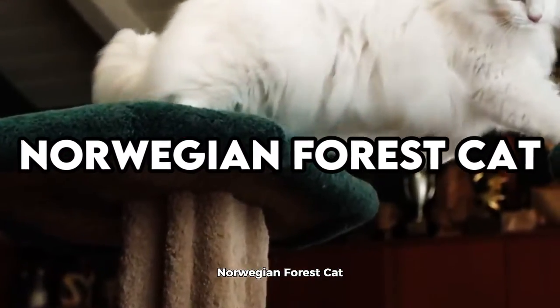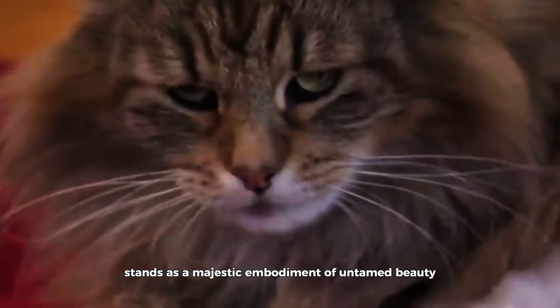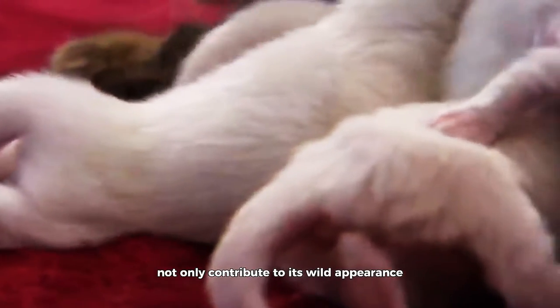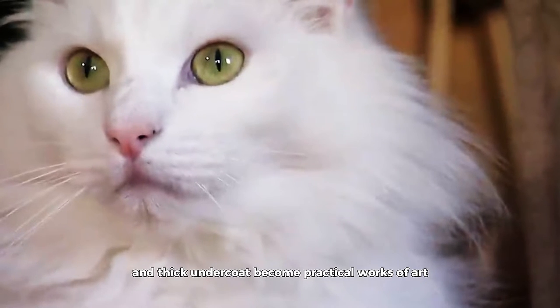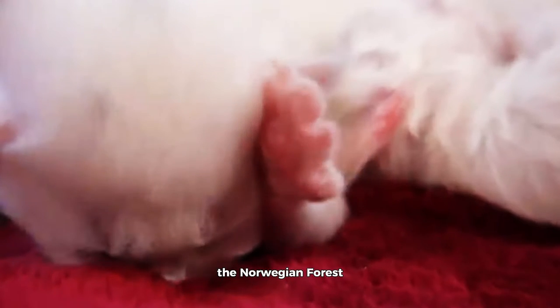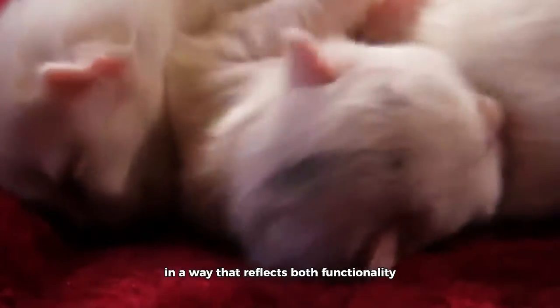Norwegian Forest Cat. The Norwegian Forest Cat, equipped with a semi-long hair coat adapted for harsh climates, stands as a majestic embodiment of untamed beauty. The tabby patterns, tufted ears, and bushy tail not only contribute to its wild appearance, but also serve as functional adaptations to its environment. The water-resistant top layer and thick undercoat become practical works of art, providing protection against the elements. The Norwegian Forest Cat's coat becomes a living representation of nature's beauty, seamlessly blending the wild with the domestic in a way that reflects both functionality and aesthetic elegance.